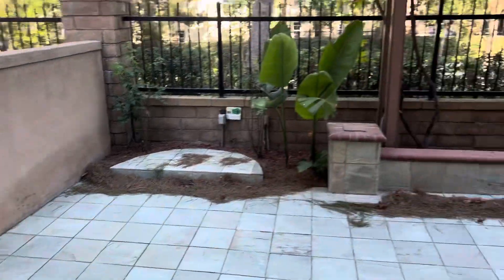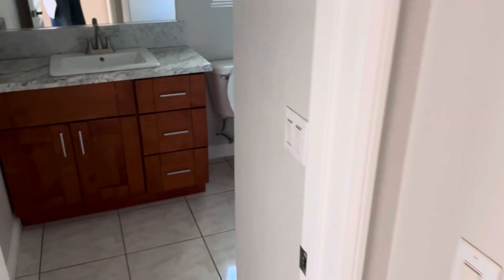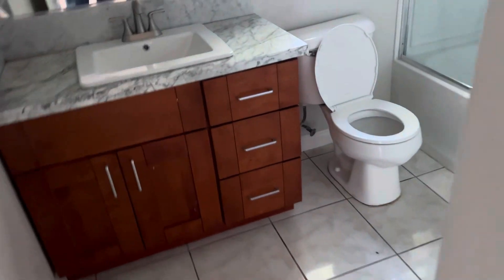So that's a decent amount of space. Just have to kind of get through it through that room. Full bath. Again, laundry.